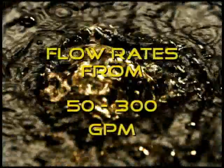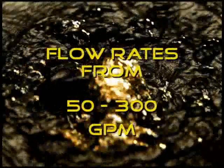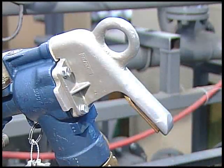The G1630 offers a range of flow rates from 50 to 300 gallons per minute. The nozzle is hydraulically balanced to permit easy opening and shock-free closing.